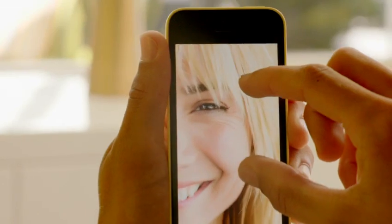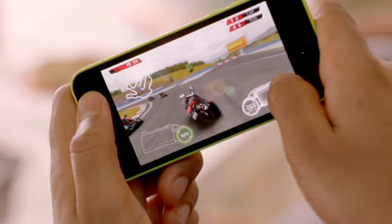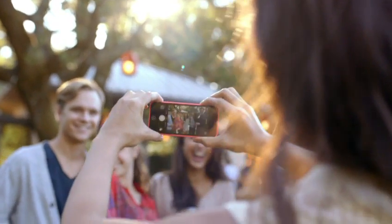iPhone 5C is built on a foundation of features that people know and love. Like the beautiful 4-inch Retina display, blazing fast performance and console-level graphics from the A6 chip, the 8-megapixel iSight camera, and an impressive battery life.